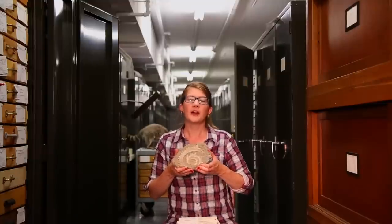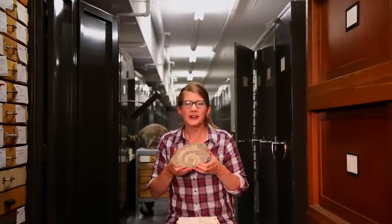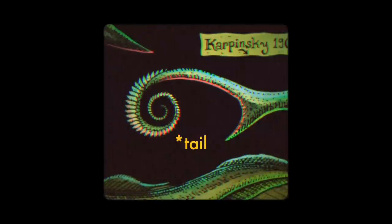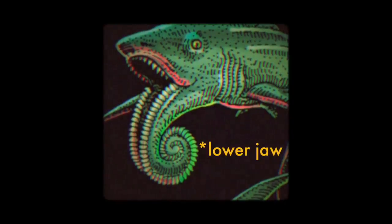Paleontologists over the years have hypothesized and revised just where they think the helicoprion's toothy whirl was located on the body. Some conjectured that it could have been anywhere from the tail, to the fin, to an elongated lower jaw.